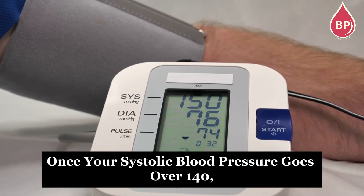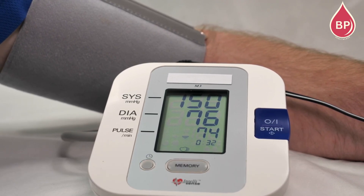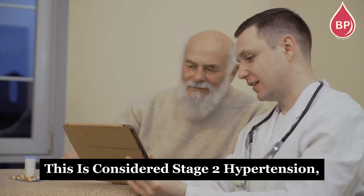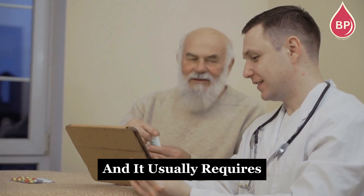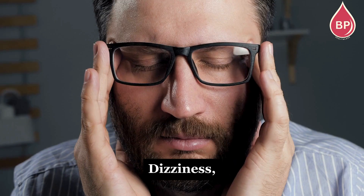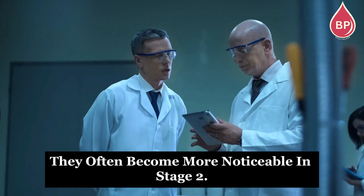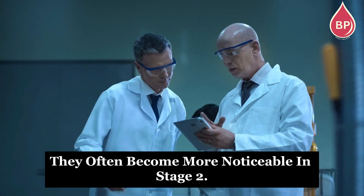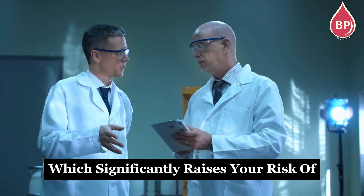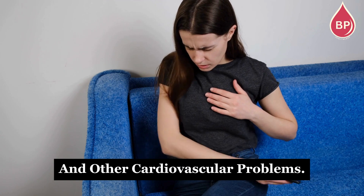Once your systolic blood pressure goes over 140, along with a diastolic pressure above 90, it becomes a serious condition. This is considered stage 2 hypertension, and it usually requires treatment with blood pressure medication. While symptoms like dizziness, headaches, or shortness of breath may show up in stage 1, they often become more noticeable in stage 2. This indicates a more serious level of high blood pressure, which significantly raises your risk of heart attack, stroke, and other cardiovascular problems.